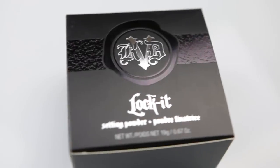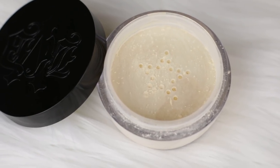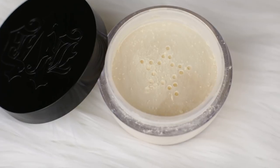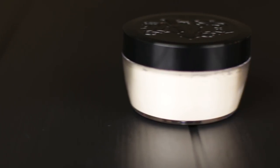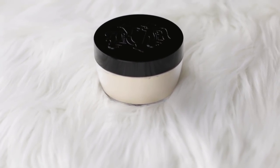The Kat Von D powder is described as a weightless translucent powder with micro blurring technology. It has mica powders that reduce the weight by 30% compared to others. It's silky, non-drying, and diffuses pores, leaving the face with a velvety matte finish. It is undetectable on all skin tones and is never tested on animals.